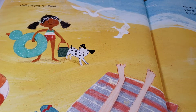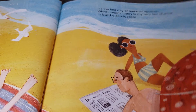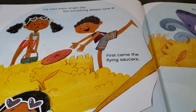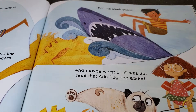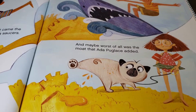Hello world, I'm Pearl. It's the last day of summer vacation, which means today is my very last chance to build a sandcastle. I tried every single day, but something always ruins it. First came the flying saucers, then the shark attack, and maybe worst of all was the moat that Ada Puglis added.